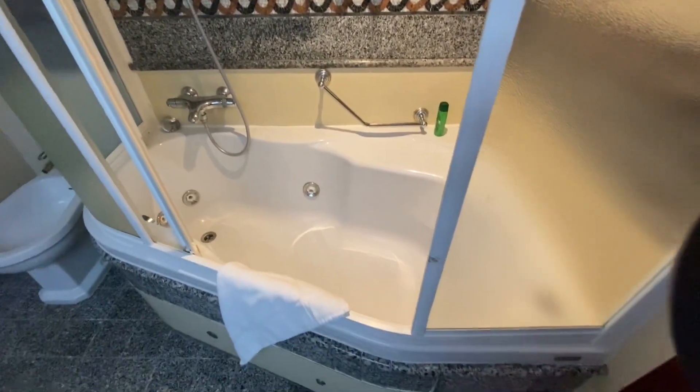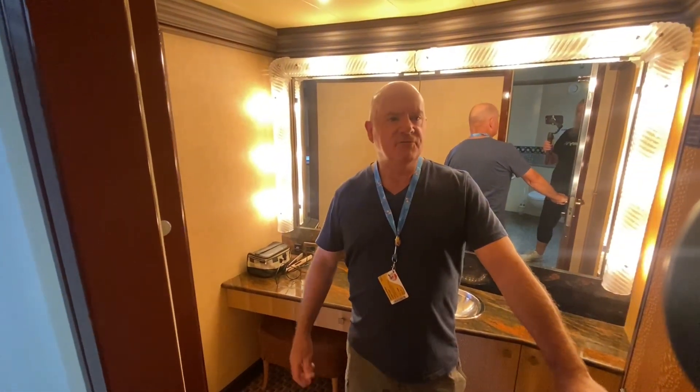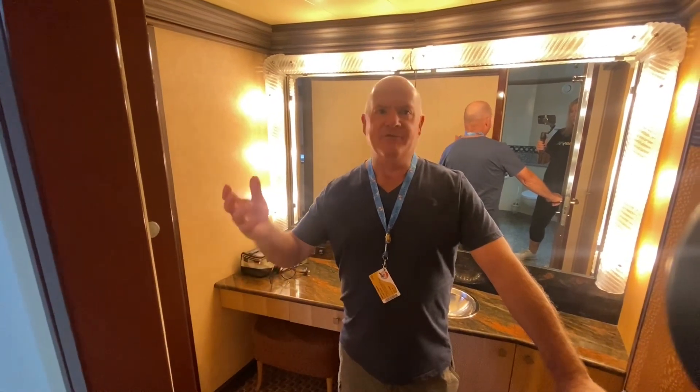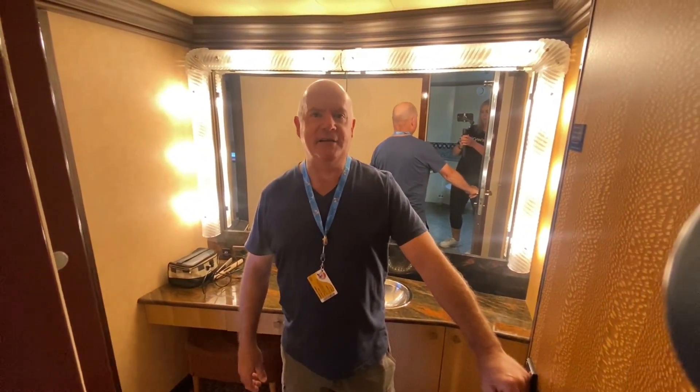A beautiful full ensuite with double basins, a toilet with a bidet, shower, and a spa bath. Not bad at all! Carnival have really spoiled us on this cruise — they've upgraded us everywhere, given us massive discounts, free alcohol, everything. It's just been a great trip, hasn't it, Chris? Yes it sure has. Having a great time — good on Carnival!